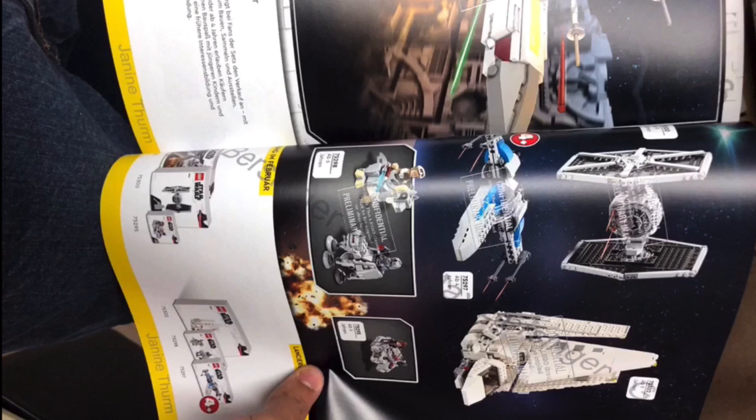Next up, we have the 4-plus Juniors X-Wing, which is part of the resistance. I'm actually kind of okay with it. The cockpit piece, just like on the last Juniors X-Wing, is just awful, but overall I think it's actually a pretty good set.